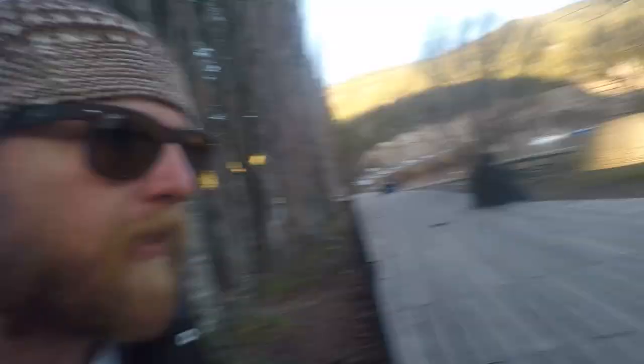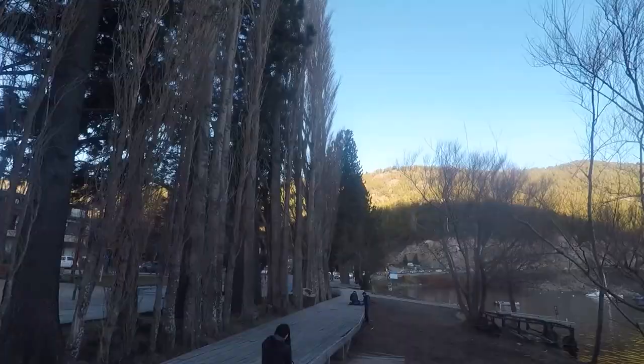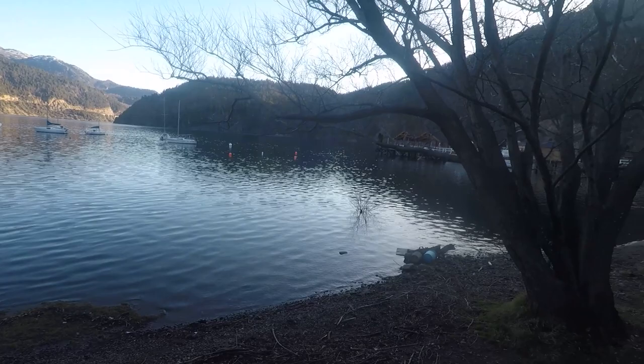We have the whole lake right here in front of us. Just had dinner and now we're going to walk back to the hotel. I didn't even get a shot of the outside but I'll put the Google Maps link in there.